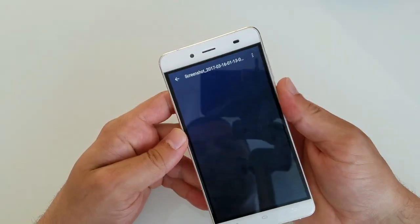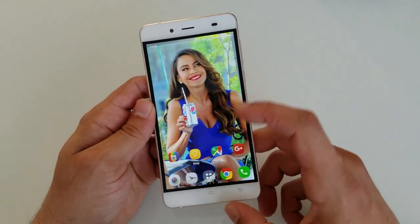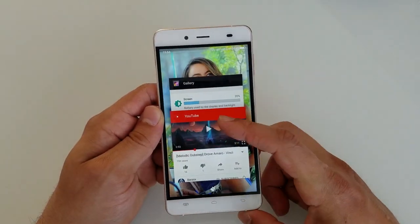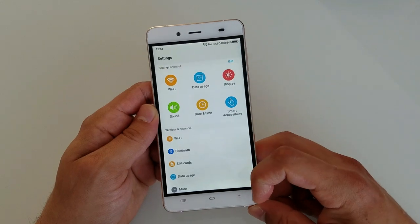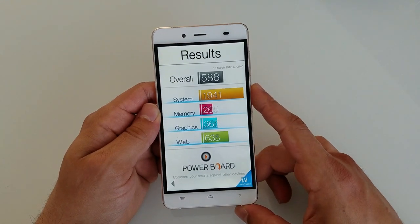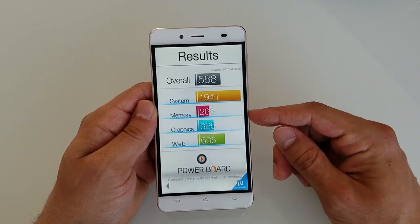Now let's jump to the software. As I said, you have to root this phone and flash the clean ROM. After that, the performance is actually quite snappy — multitasking is relatively fast. The Basemark OS benchmark gives you a more detailed breakdown: the system is pretty well optimized, but the memory is cheap and slow, the graphics are poor, and web performance is not very good.